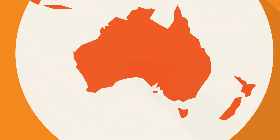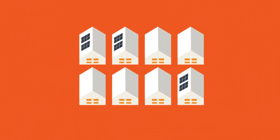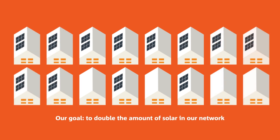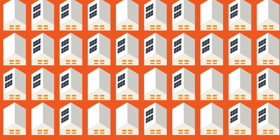South Australia leads the world when it comes to solar energy, and SA Power Networks wants even more South Australians to be able to share in the benefits of solar. In fact, our goal is to double the amount of solar we can support on our network by 2025.